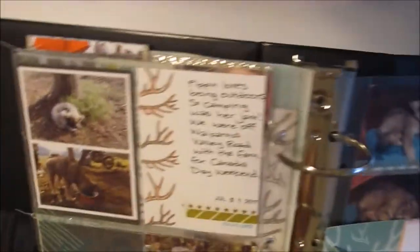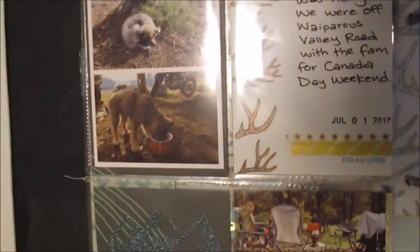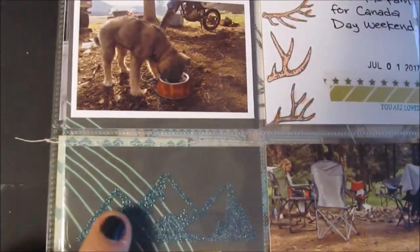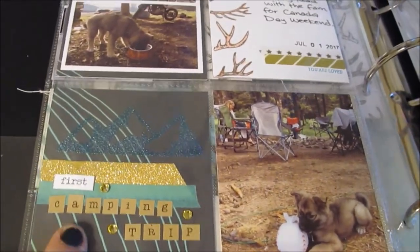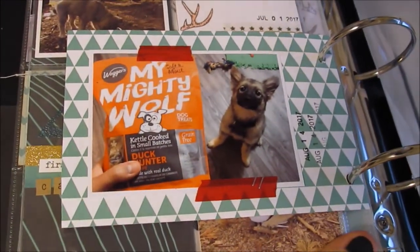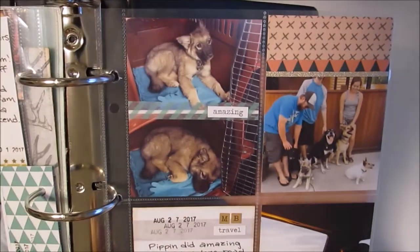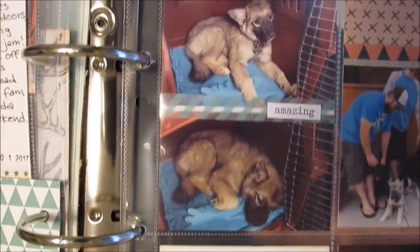Sorry for all the glare — it's a bit of a dreary day. This is her first camping trip, so of course I used the antlers from the Home for the Holidays set from last year and the mountain stamp from the Adventure set. There she is with her toy and it says 'First Camping Trip.' There's another little insert with two comparative photos, and a funny photo I like of her with her treats. The last page is our road trip to Manitoba — an 11-hour drive — and she did wonderful, just snoozed in her kennel most of the time and met my cousin's dogs and had a blast.